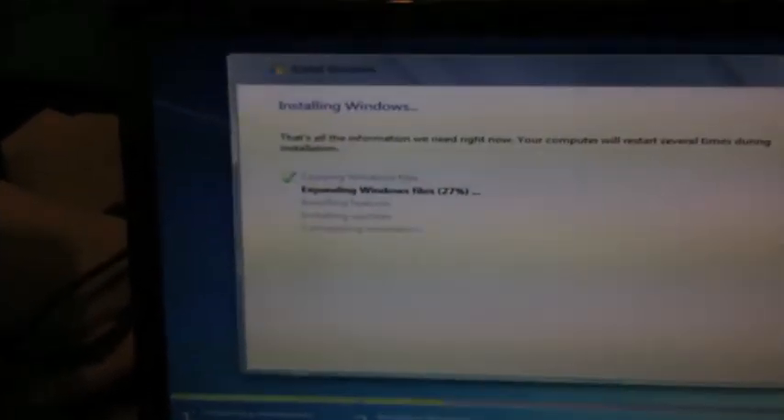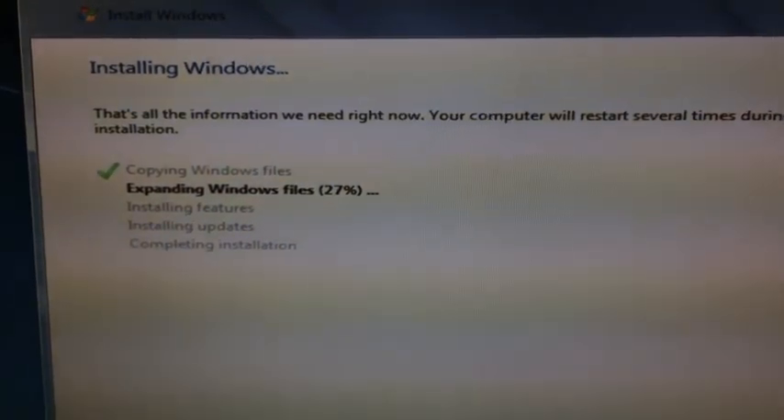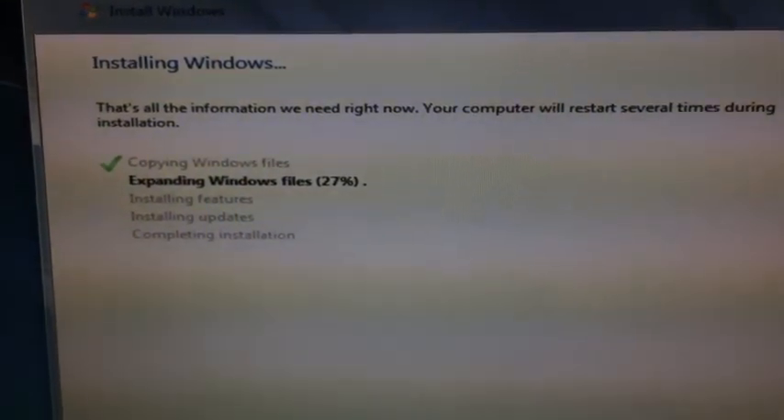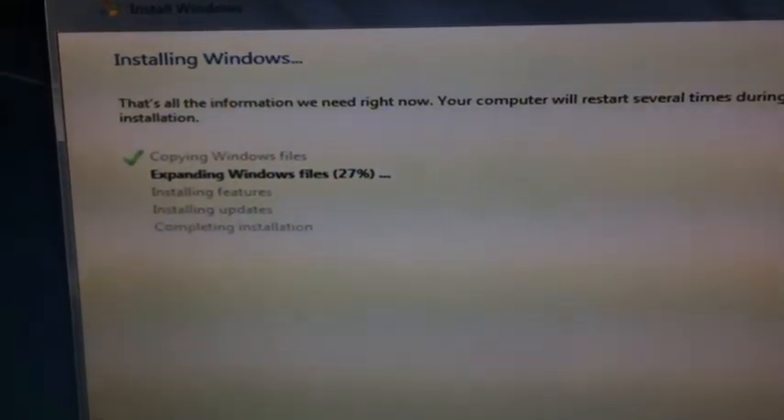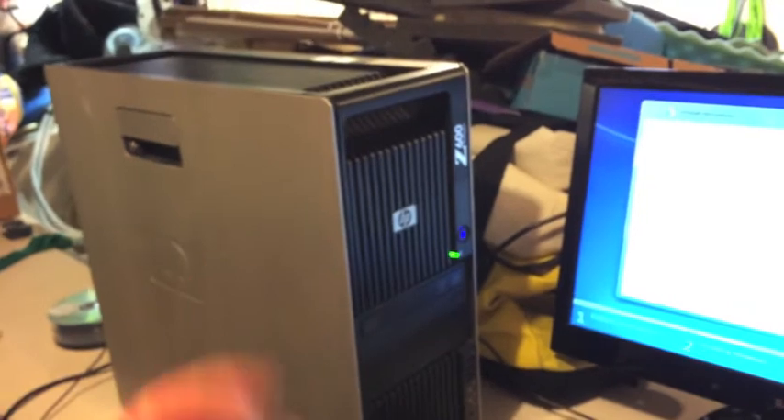Let's step over and have a quick peek - I did set the timer for an hour. It went from 22% to 27% in about 5 minutes, so that's still just expanding the files. At this rate, at least another hour. It lives!